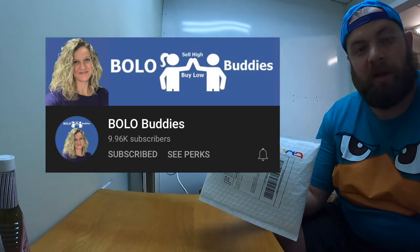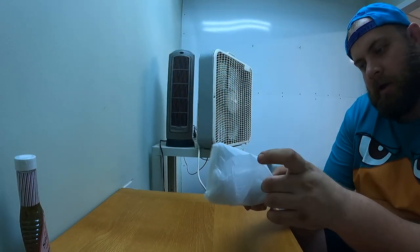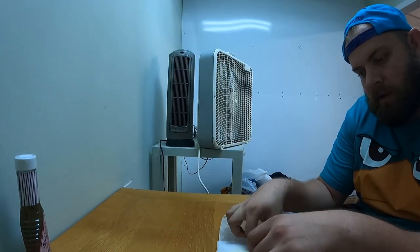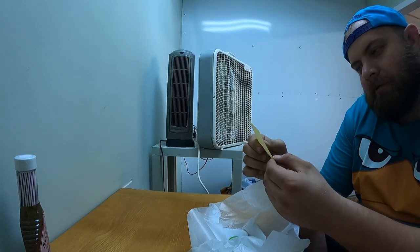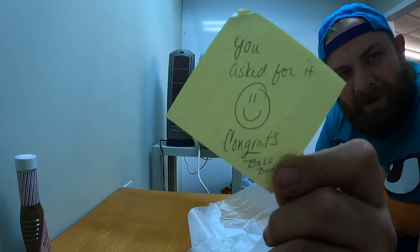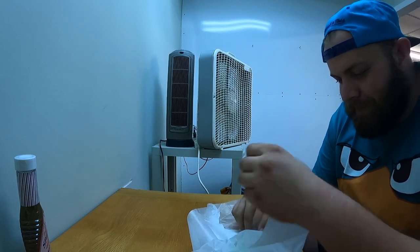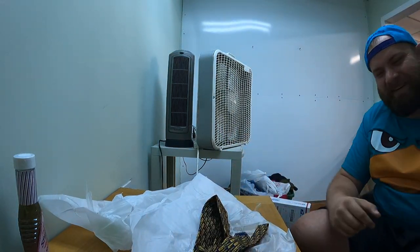Next we get something from Courtney with Bolo Buddies, wrapped really nice — look how cute! There's a post-it note on it that says 'You asked for it — Congrats, Bolo Buddies.' Is this a hint, Courtney? What did I ask for? I don't even remember. I got a tie — okay, good. Courtney, you are crazy!